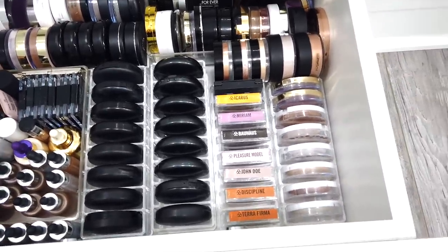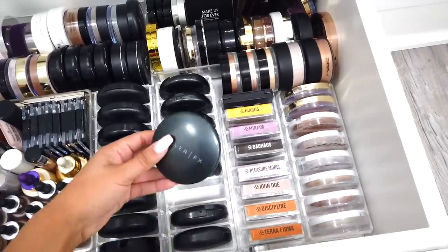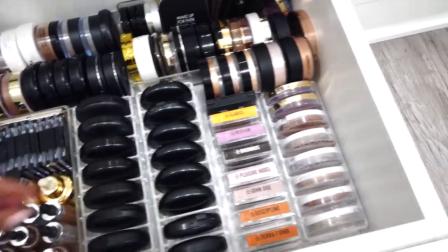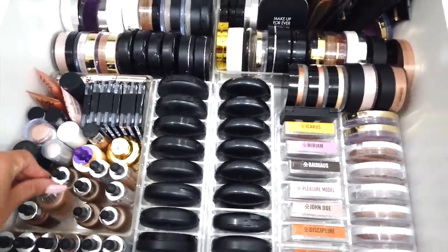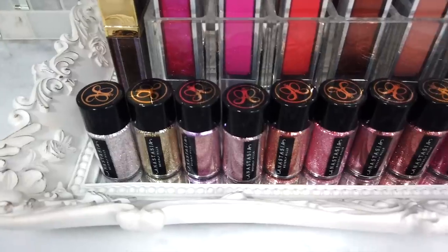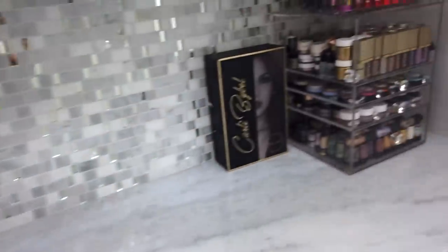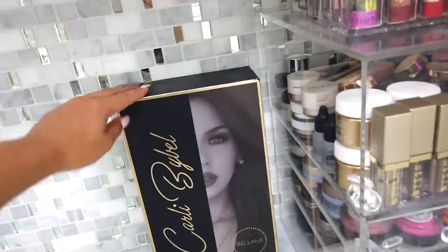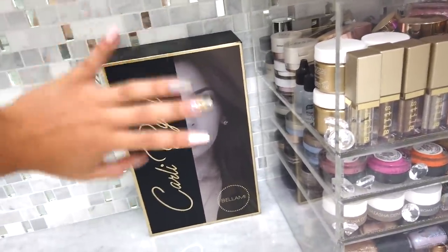Down here is kind of like an overflow area — some highlighters, some cream foundations like the Cover FX cream ones, and some liquid illuminators like the Iconic London and Cover FX drops. I also have all my Anastasia glitters over here. Quickly, I also have these Bellamy custom hair extensions — they actually made me a custom box because my hair was too long for all of their extensions. I thought that was so cute.